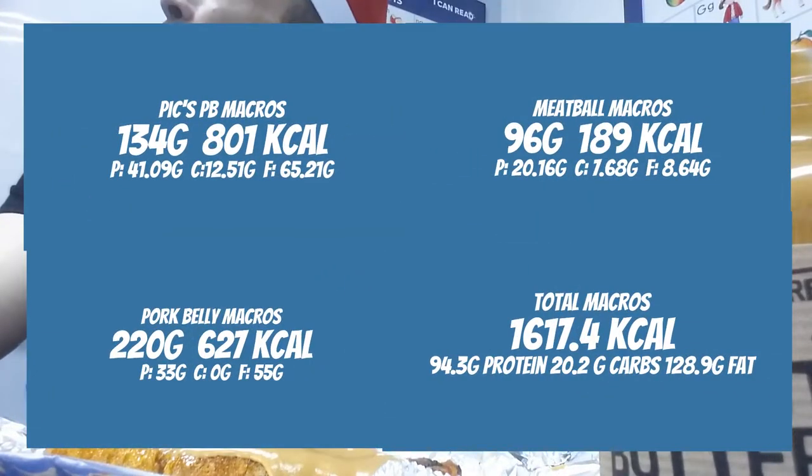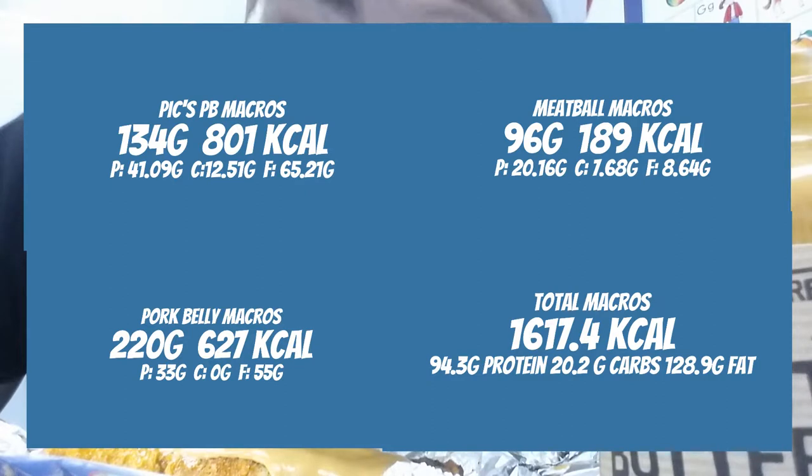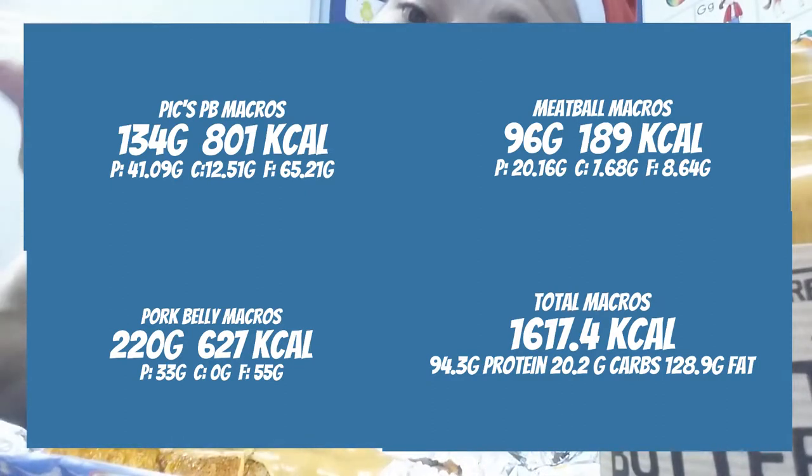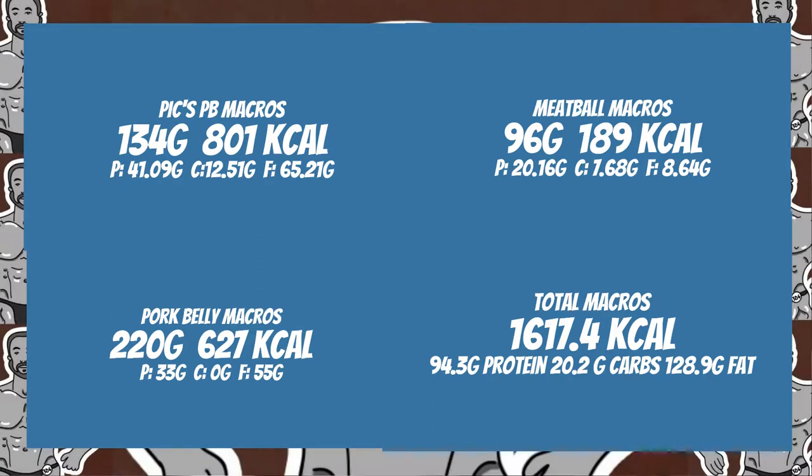Let's wrap it up with our macros count. We had 134 grams of peanut butter, 96 grams of meatballs, and 220 grams of pork belly. That all comes out to 1617.4 calories, 94 grams of protein, 20 grams of carbs, and 129 grams of fat. I will be doing it again soon. What else can I put peanut butter on? Put your favorite keto foods and recipes down below in the comment section. I'll see you on the next episode. Enjoy your day.